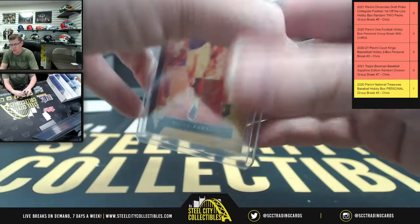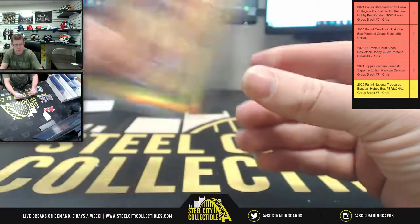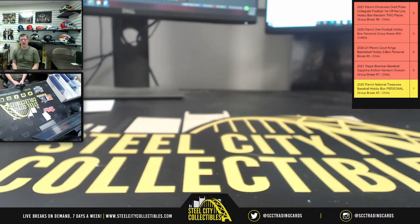Okay, so Panini One, Court Kings, and more Bowman baseball coming up. I do appreciate you all filling the break — get it down for the site and post it on YouTube. I'll see you all soon.